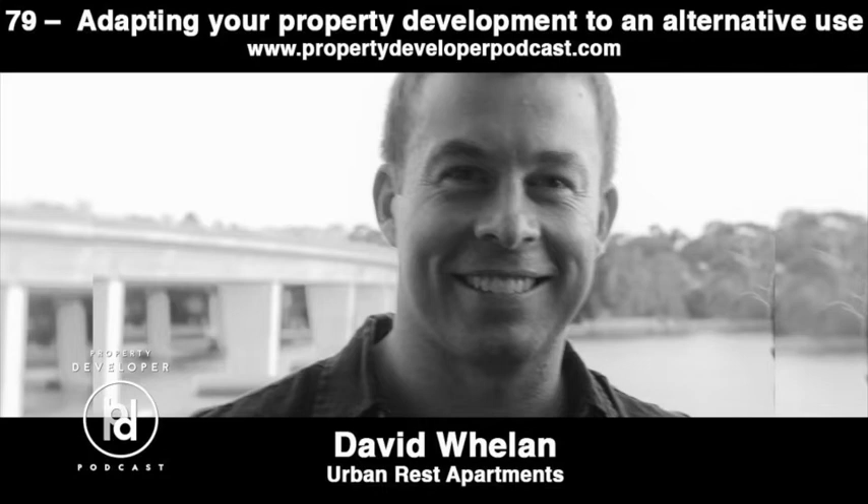If you'd like to see how my projects are progressing, I do post regular video updates on the show's Facebook and Instagram feeds, along with other news and tidbits. They're both under the handle of Property Developer Podcast, so be sure to go and check them out. Alright, on to today's guest.